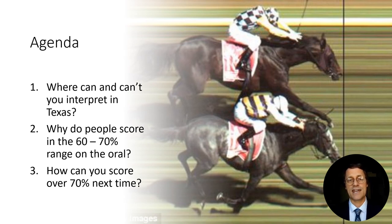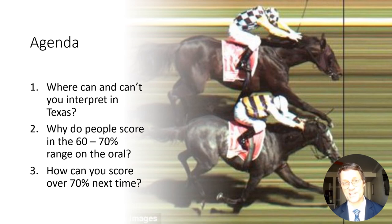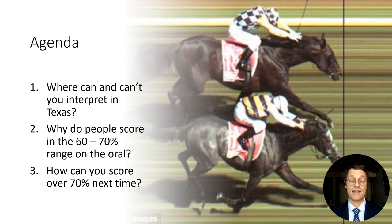Today we'll be looking at three topics. One: with the Basic Interpreter's License, where can and can't you interpret in Texas? Number two: why do people score in the 60% to 70% range on the oral exam — what is holding people back from making at least 70% and achieving the master credential, which is what everybody is hoping for when they go in to take the oral exam? And number three: if you hold a basic Texas Court Interpreter's License, what can you do to prepare so that next time you take the oral exam, you're able to score at least 70% and proceed to the higher certification?